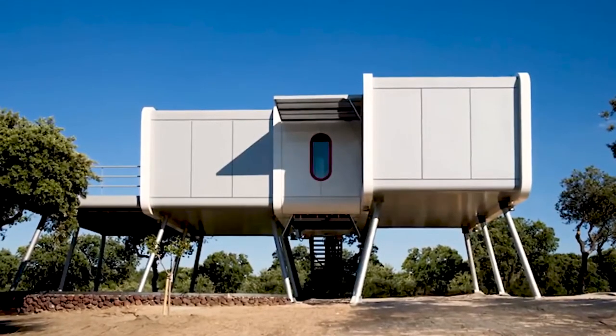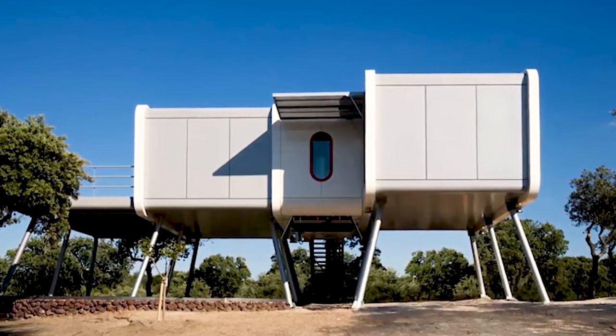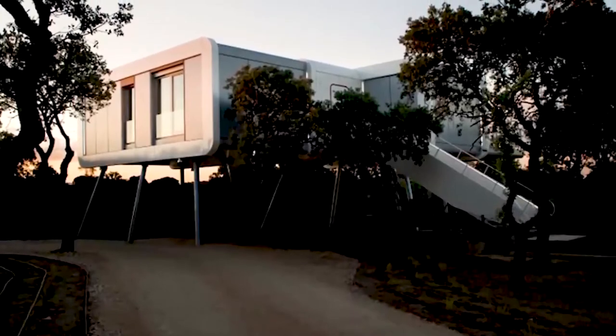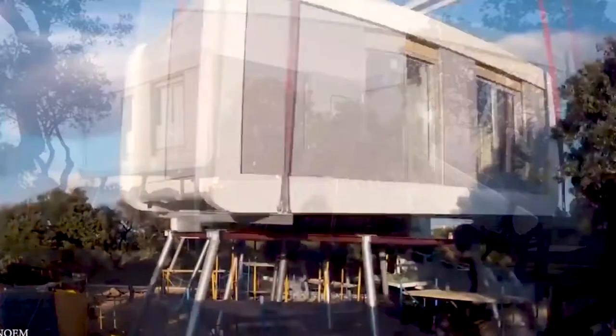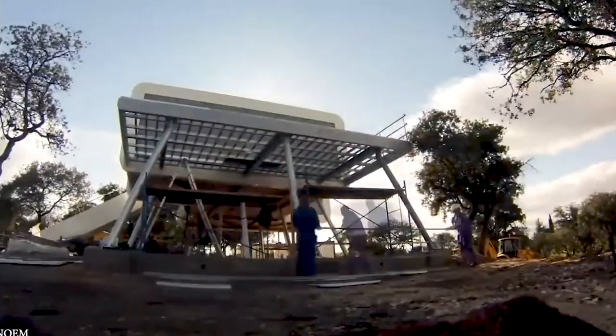Prefab Spaceship House. In the green enclave of La Moraleja on the outskirts of Madrid, Barcelona-based design-build firm Nome has created a prefab home with all the high-tech gizmos of a spaceship. Aptly named Spaceship House, the structure is raised 12 feet off the ground to offer better views of the landscape.